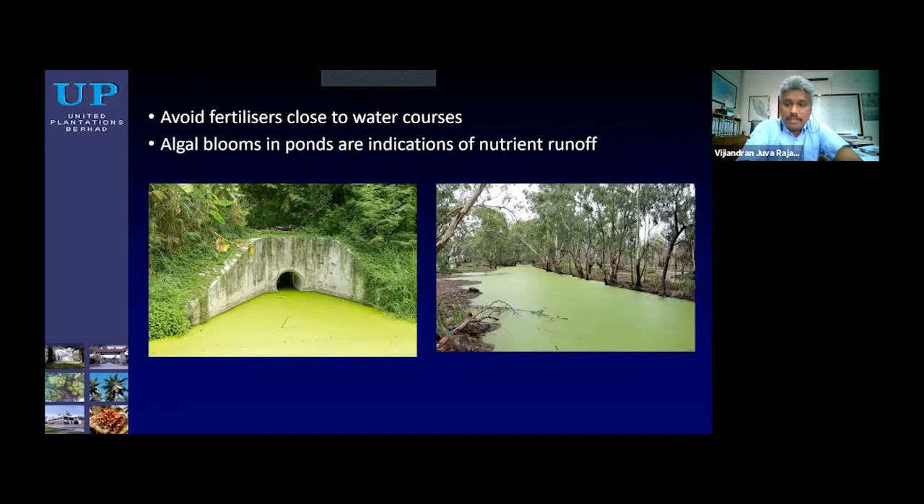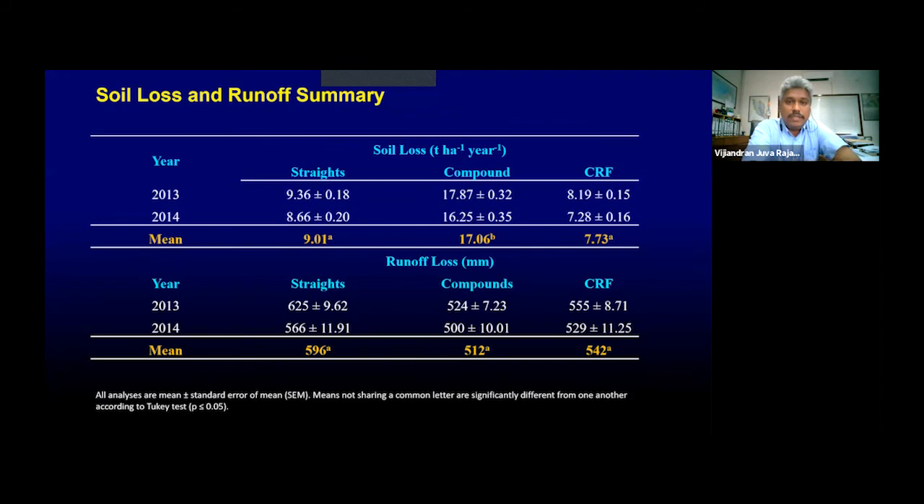A lot has been said about fertilizer applications polluting the soil — for example, eutrophication due to high fertilizer inputs. I would like to share a little bit of our studies. This is a study where we compared straight, compound, and controlled-release fertilizers. Generally, most palm oil planters prefer to use straight fertilizers simply because they are cheap and you can vary nutrient inputs from one block to another. But compound and controlled-release fertilizers offer a proven alternative.